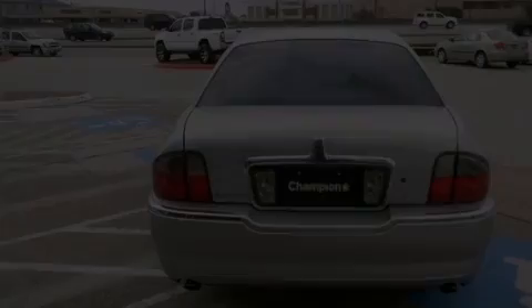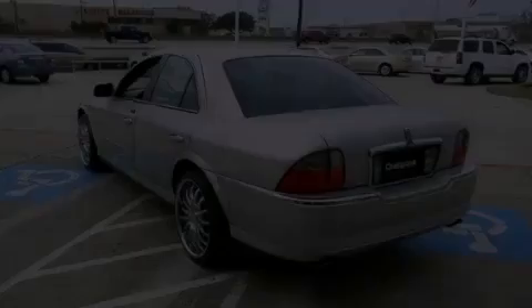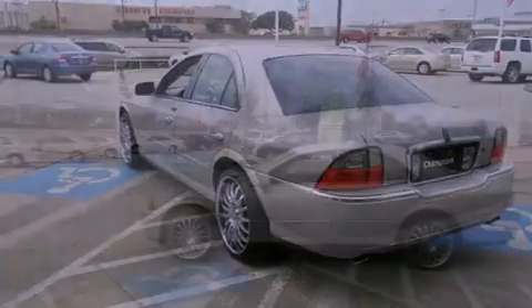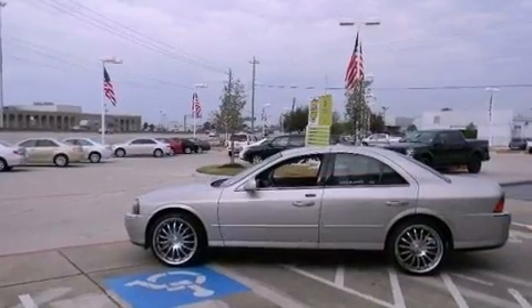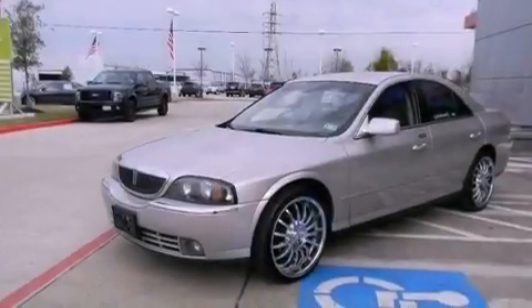Features include adjustable driver pedals, dual power seats, cruise control, a CD player, leather seats, performance tires, the Securilock anti-theft system, traction control, air conditioning with automatic climate control, and aluminum wheels.